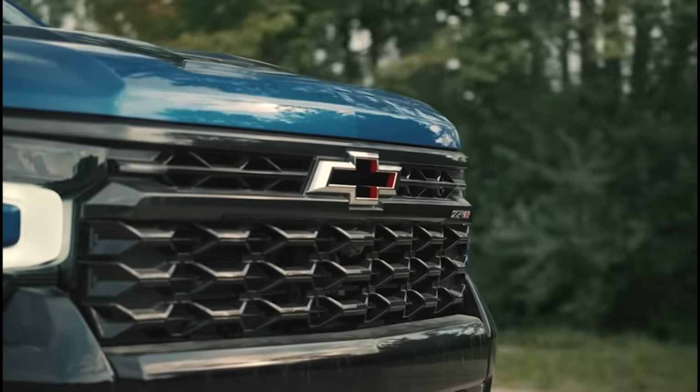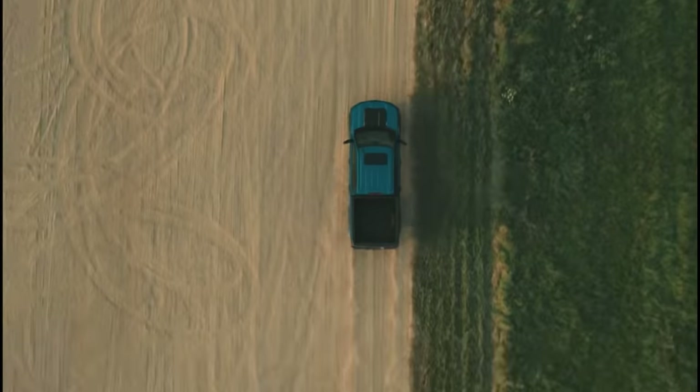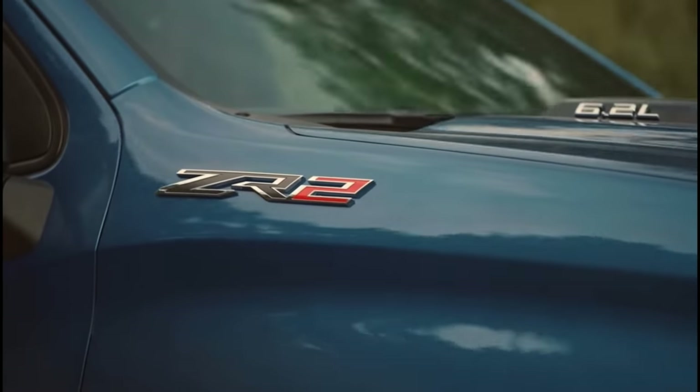So if you haven't already seen the pictures, the commercials with Chris Pratt and Chase Elliott and Breland, there is a new refreshed truck on the horizon here for us at Chevrolet, and that is the Chevrolet Silverado ZR2, one that we are very excited about. However, just because we're excited about it doesn't mean that you know exactly what the truck is and what it has, and that's what we're going to talk about today.